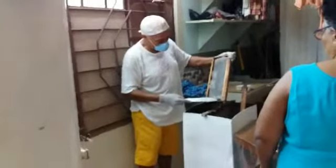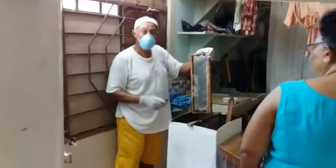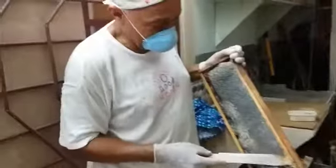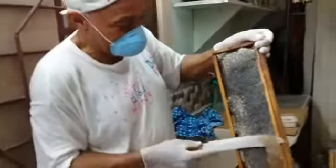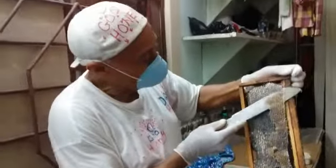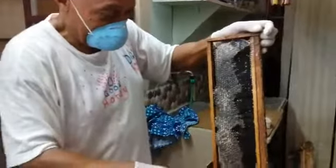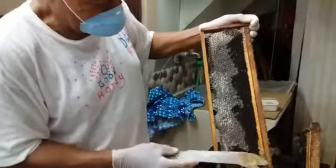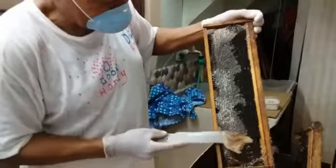All right, first it will be red hot, and then you have to come in loose. This is the third extraction for the year 2019, and 2019 starts now. This is the 4th of March. And if you look good, you're going to see it's capped, sealed honey.